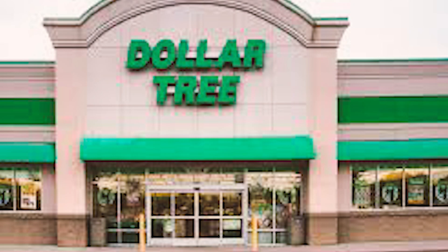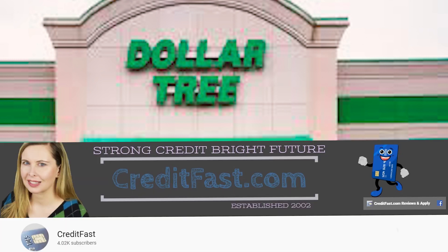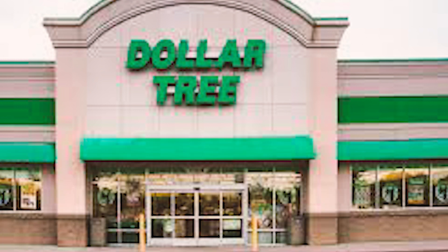My video today is because I have another YouTube channel called CreditFast where I talk about credit cards, so if you need help finding the right credit card, check out that channel. But every once in a while I talk about Dollar Tree and why I like to shop there, because I find it an amazing place where you can buy so many great items for only $1.